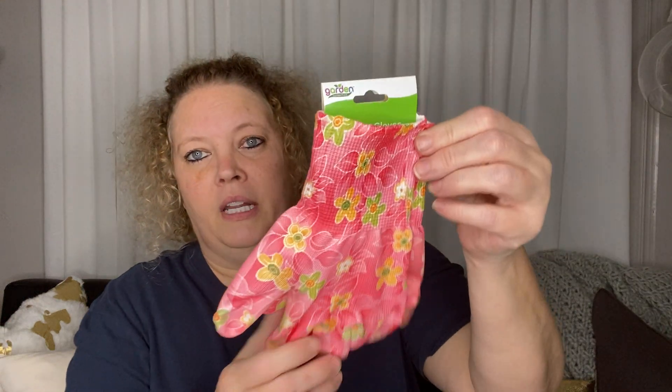I picked up another thing of these Advil PMS. These have really been helping me. You get four tablets — two packets, two tablets per packet — and they really are good. Got those, and also got some gardening gloves.